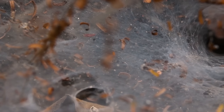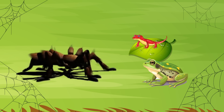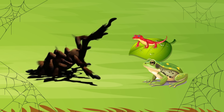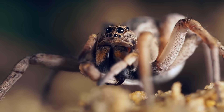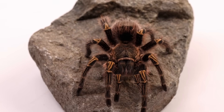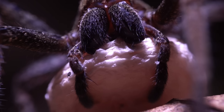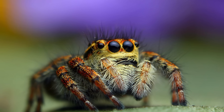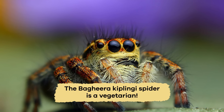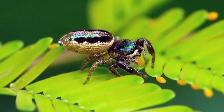But not all spiders use webs to catch their prey. Some spiders chase their prey and throw sticky nets over them when they get close. And still other spiders are hunters, like the crab and wolf spiders. In fact, like a snake, the crab spider is very patient — it can wait for days or even weeks to catch a delicious meal. And one spider, the Bagheera kiplingi, is a vegetarian. It eats the buds of trees in Central America.